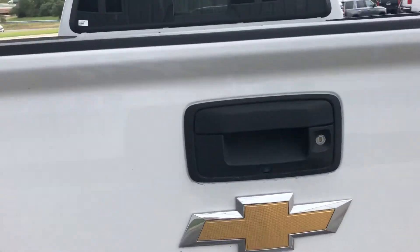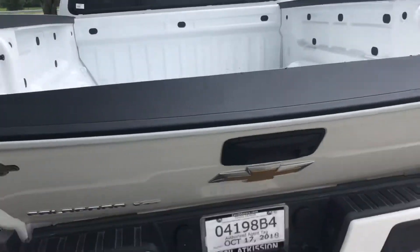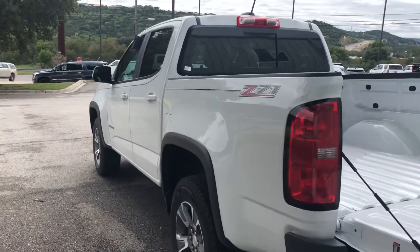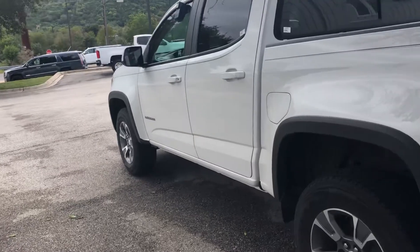Back here, it does come with our easy drop and lift tailgate. As you can see, this vehicle comes in summit white, which is a beautiful color on this truck.